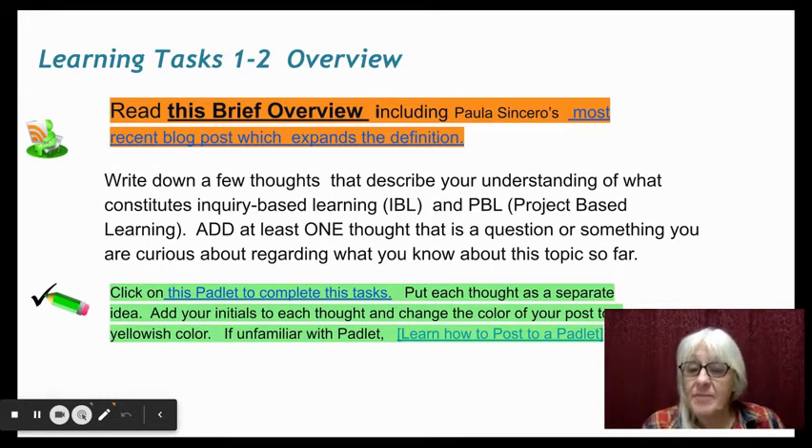You're going to add that thought to a Padlet. The Padlet is another technology tool that is very helpful. If you don't know how to use it yet, I've put a link to learn how to post to a Padlet — go ahead and dive into this learning task.